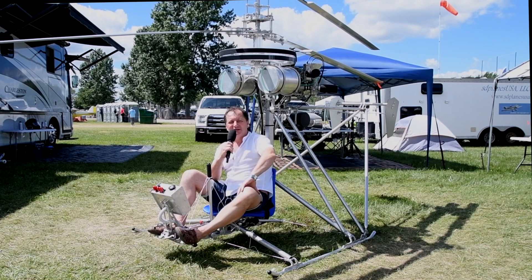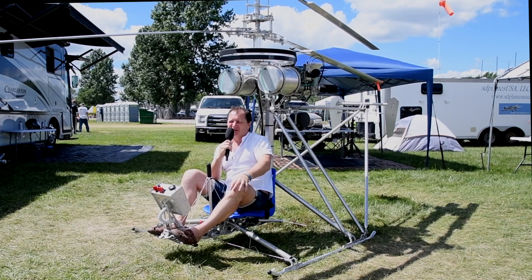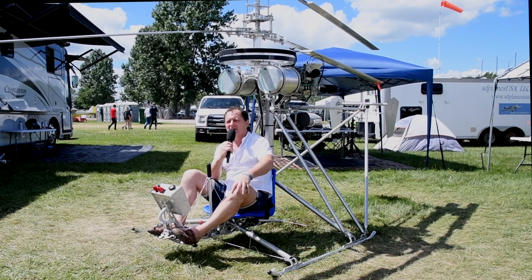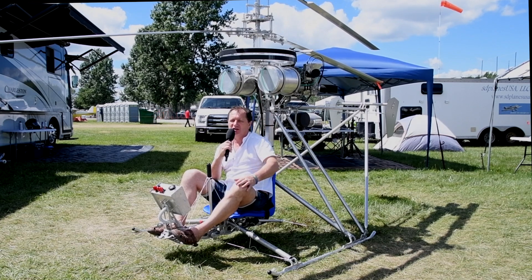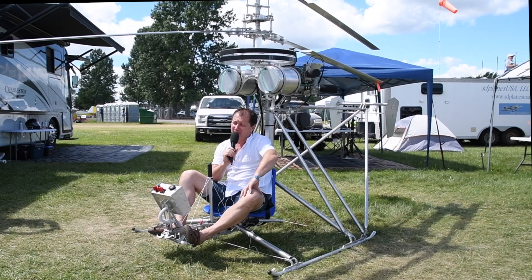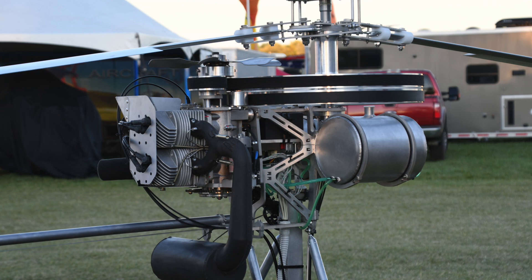The second part was the mainframe with the engine, the spark clutch, the one-way clutch, and the centrifugal clutch — this is essentially the only rigid part on the helicopter. The third part is the rest of the helicopter attached to the main part. Regarding the engine, I tested about three engines, but at the end I went with the MZ-202 engine with a little bit of modification to the air cooling.